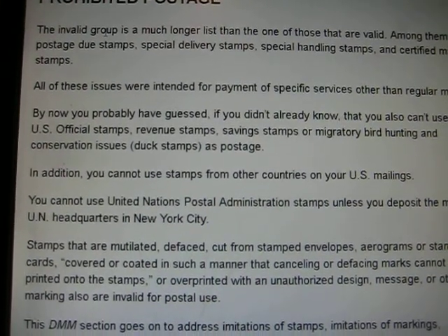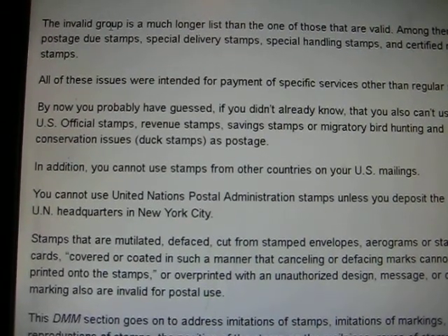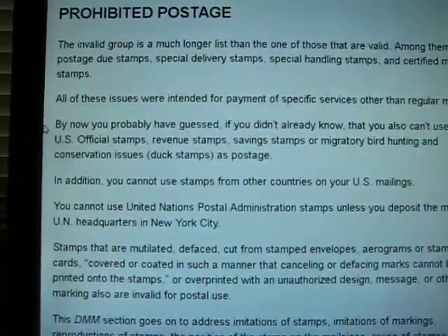Basically, if you got those what they call back-of-the-book stamps, 90% of those are not available to be used even if they're not canceled. So for regular postage, the U.N. stamps — if you happen to be in New York and go to that office all the time, then you can use the United Nations stamps.